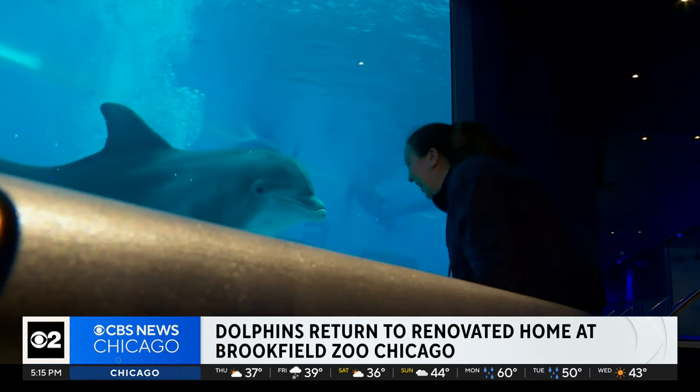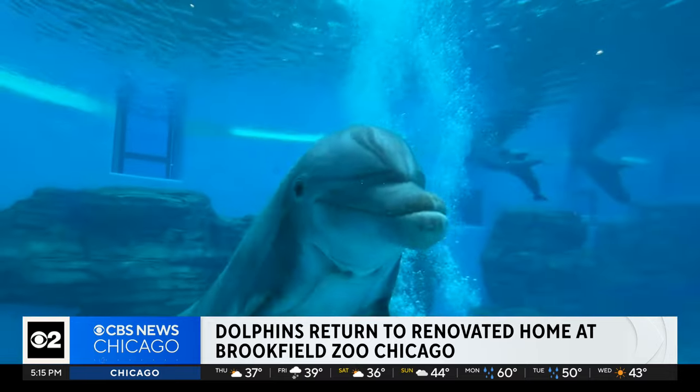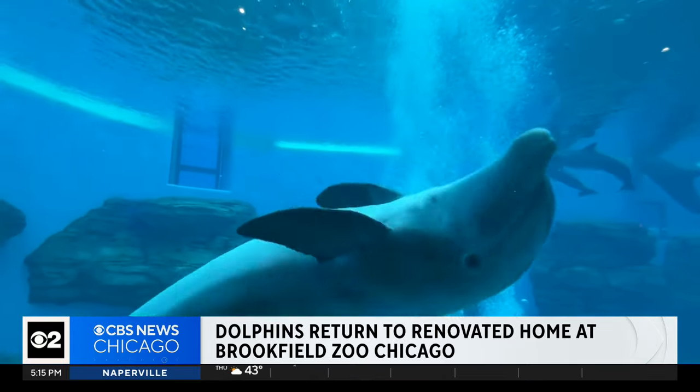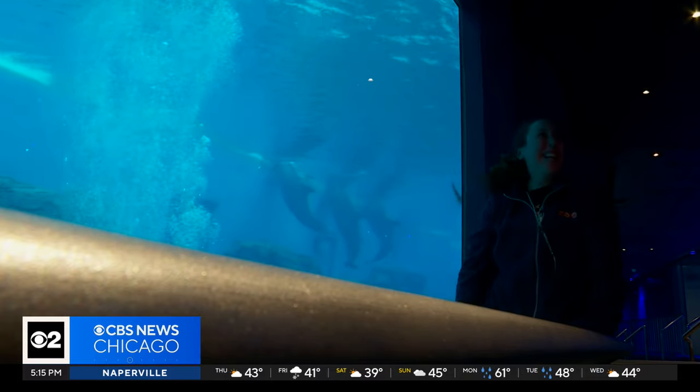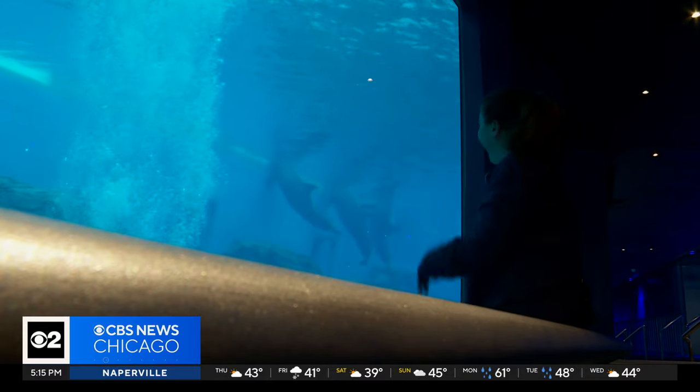More than comfortable — they're flipping for their new home. At Brookfield Zoo, Chicago, I'm Sara Maki, CBS 2 News.